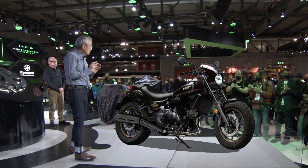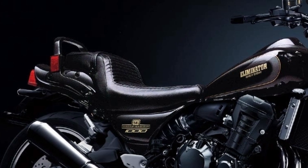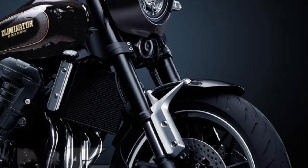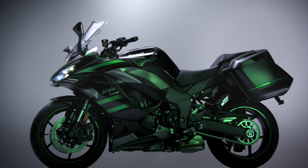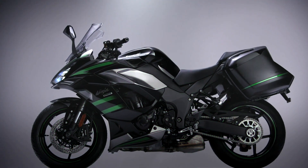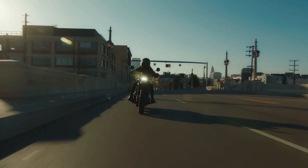Not only in the 400cc class, but Young Machine also expected that the Eliminator 1000 will also arrive, after the name was registered as a trademark in Japan and Europe. Based on the inline-four Ninja 1000SX, it achieves both the former image and the reduction of development costs. In addition, the strong performance of Honda's Rebel 1100 will also accelerate the Eliminator 1000 appearance.